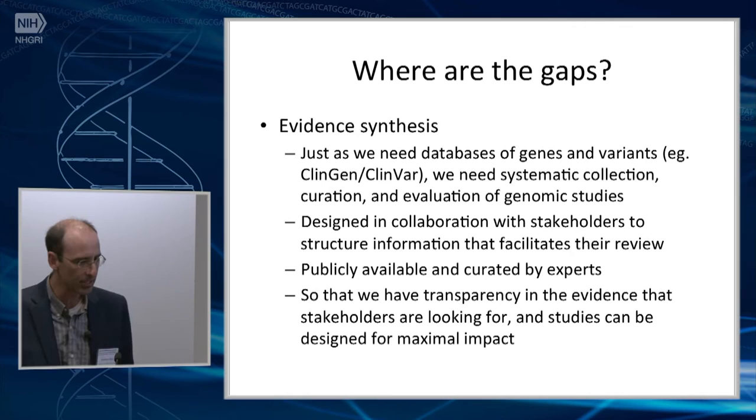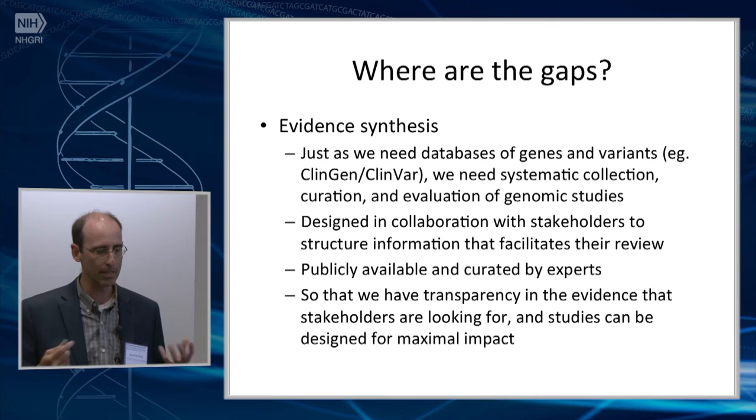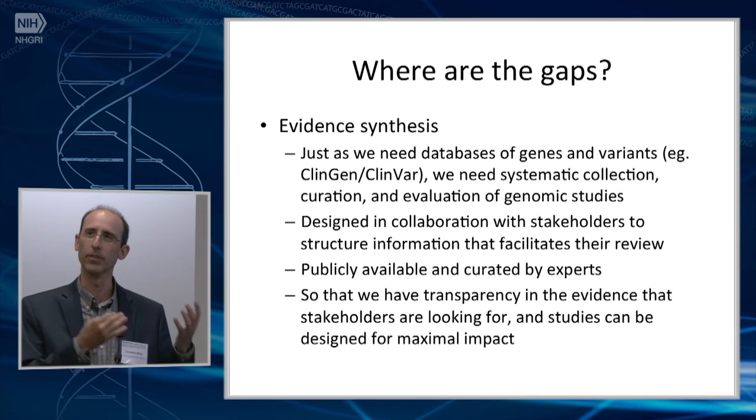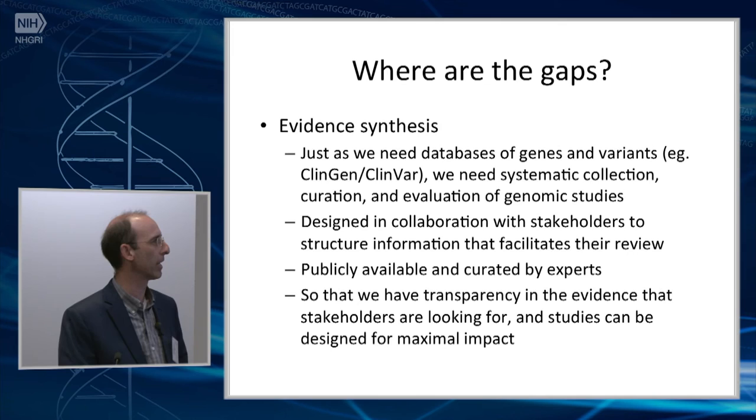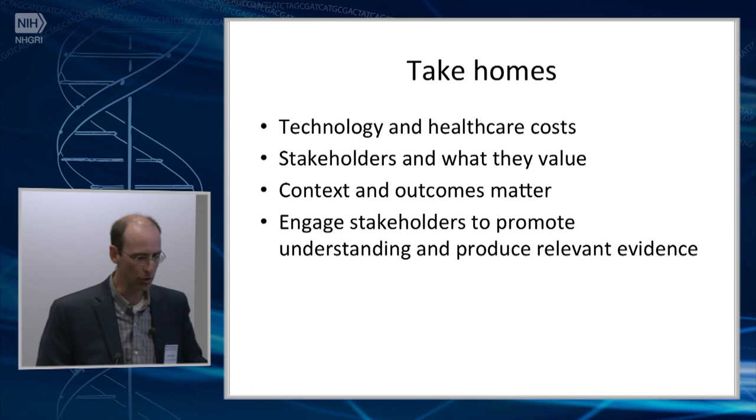Evidence synthesis is a big gap. Just as we need databases of genes and variants like ClinVar — and that's a somewhat self-serving statement since I'm involved in that project — we also need systematic collection, curation, and evaluation of genomic studies. We need to design something in collaboration with different stakeholders to structure information that facilitates the review of all the studies we're doing, make it publicly available, have it curated by experts, make it transparent so everyone knows what evidence the stakeholders are looking at, and then design our studies for maximal impact in that area.